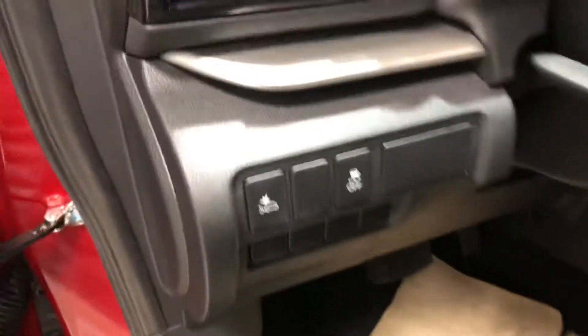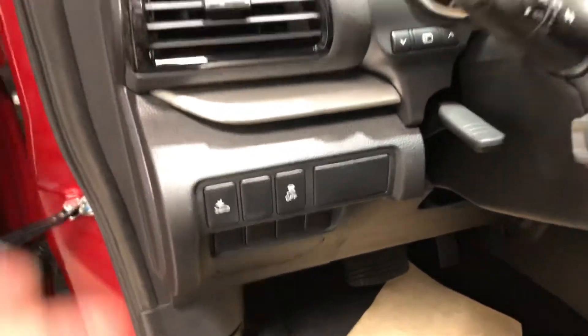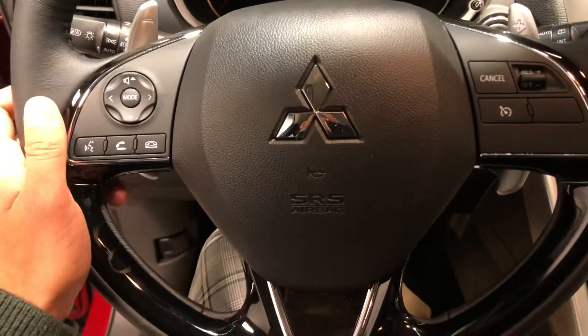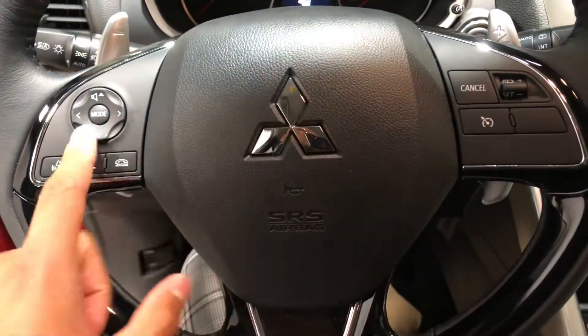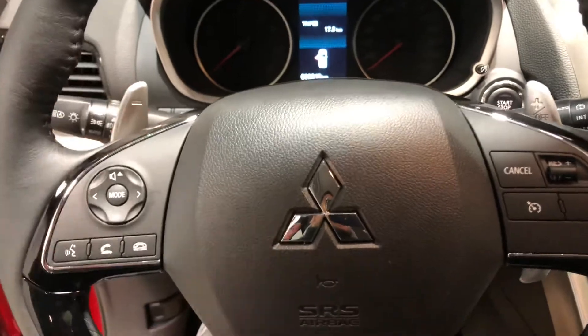Here along the side you get your forward collision mitigation button, which helps you prevent getting into an accident from the front end of the car. Your steering wheel comes equipped with Bluetooth and cruise control, audio controls on the sides, and you also get the paddle shifters if you like to get that extra sporty feel.